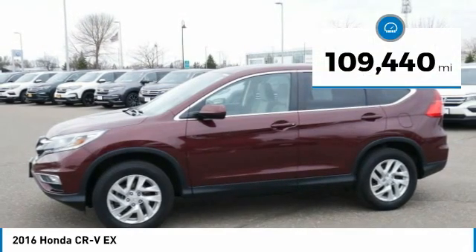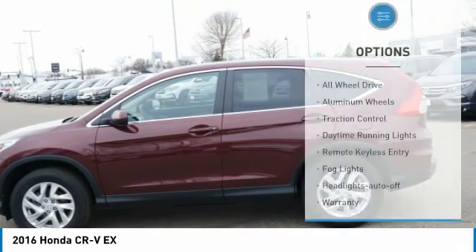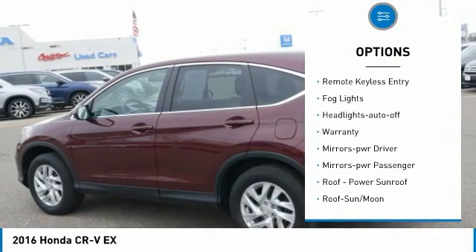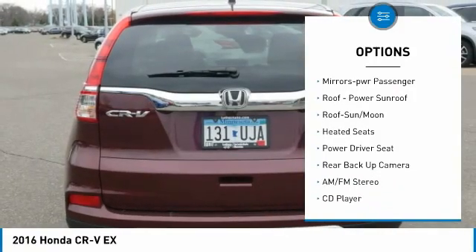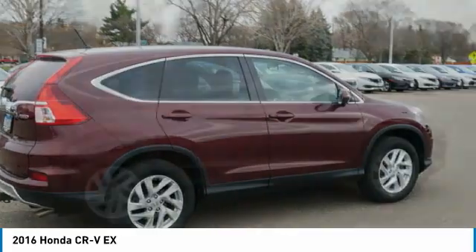This vehicle has less than 110,000 miles. Here are some of this vehicle's great options: all-wheel drive, aluminum wheels, traction control, daytime running lights, remote keyless entry, fog lights, headlights auto off, warranty, mirror memory, mirrors power, passenger.